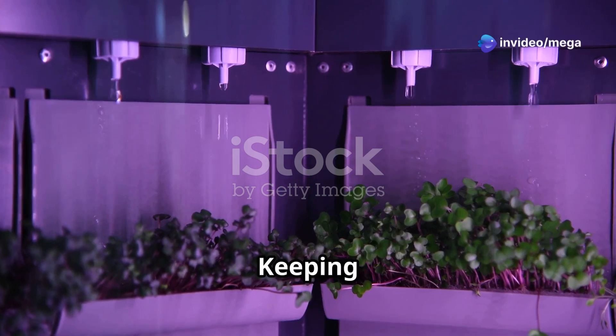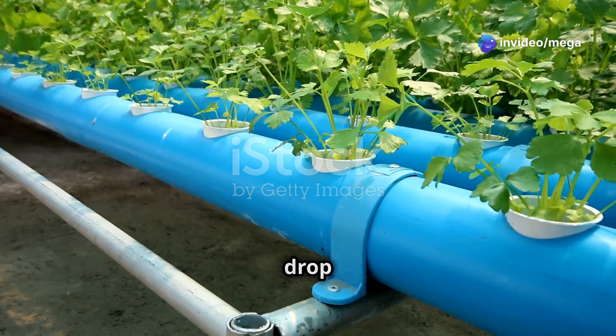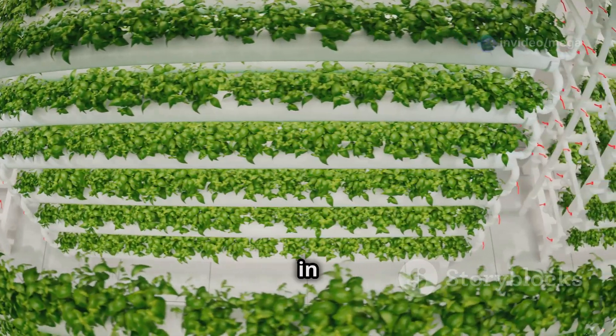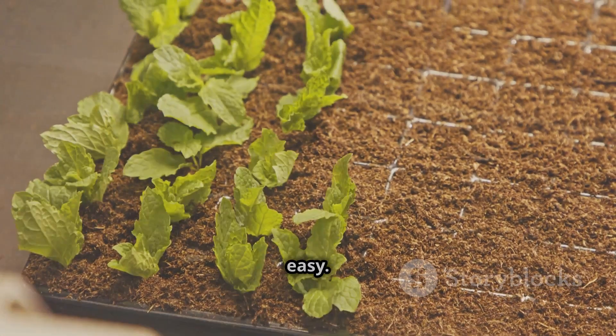Water management — keeping things flowing smoothly. Water, water everywhere and not a drop to waste. That's what we want in a well-managed hydroponic system. Luckily, smart technology makes managing water super easy.